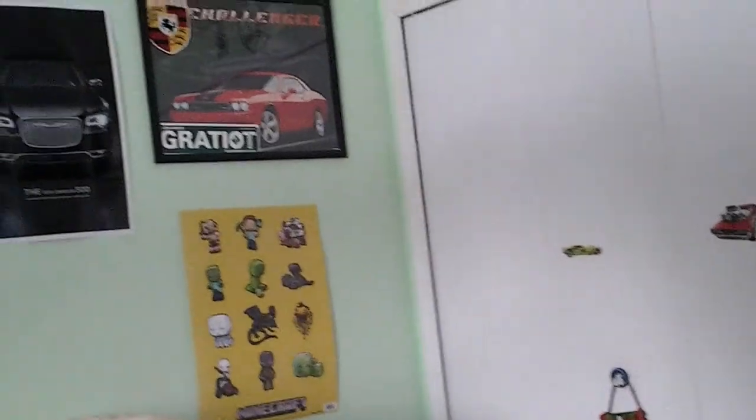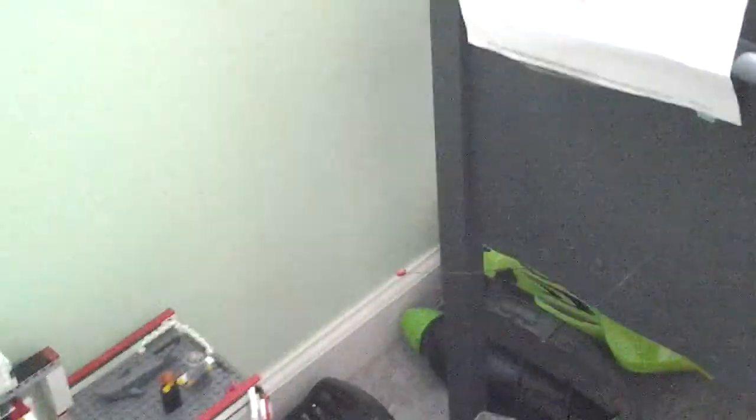I am back with another video — today it's going to be a room tour. There's not really much in my room, so I don't have much to record.